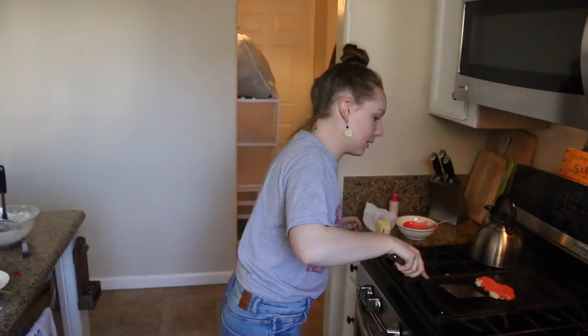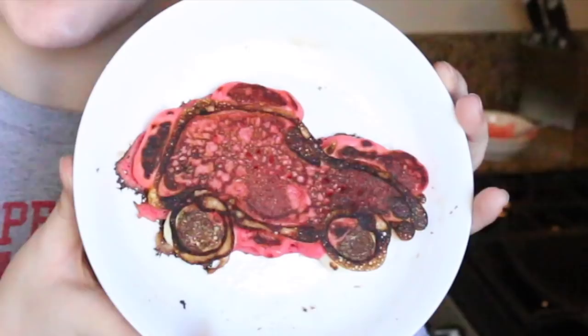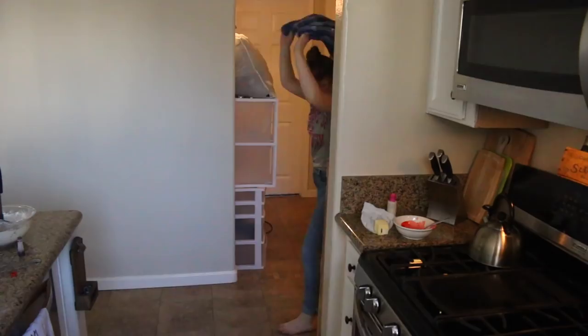We're just gonna flip it because I feel like I'm about to burn down the place. What is that? Honestly, I did not think it was gonna be this hard. This looks like a dog had like a lot of strawberries or something and just went and s*** on my grill. That's what it looks like right now. Ta-da! I guess it's like an abstract vehicle. Oh my god, my place is so smoky right now.